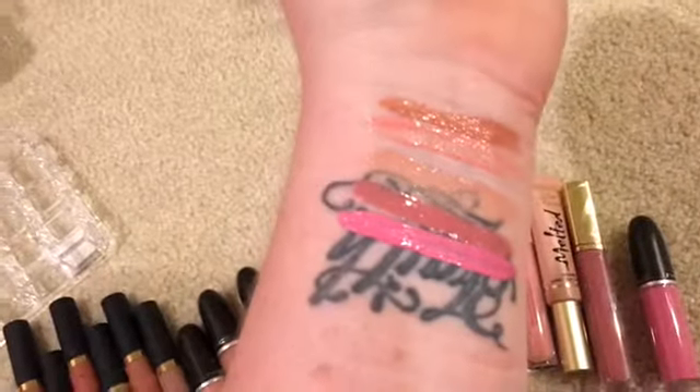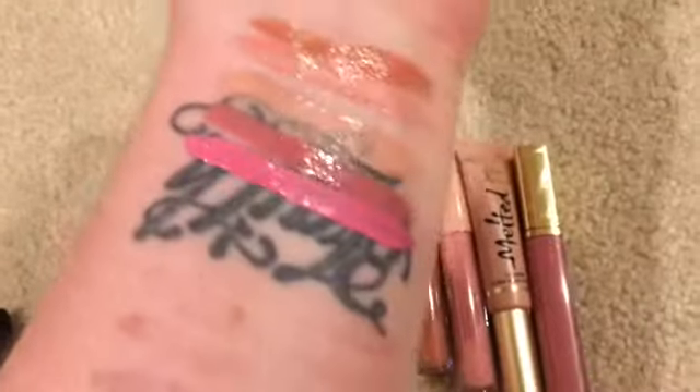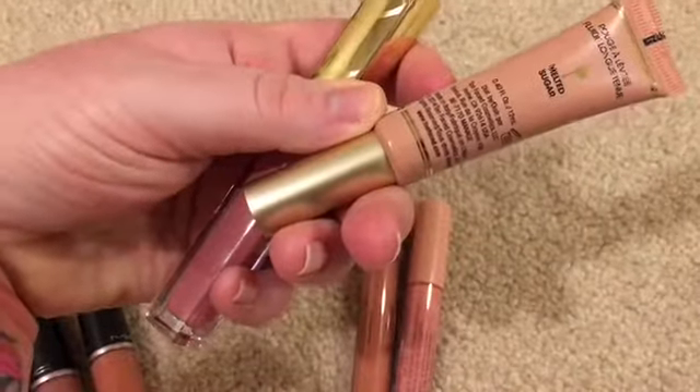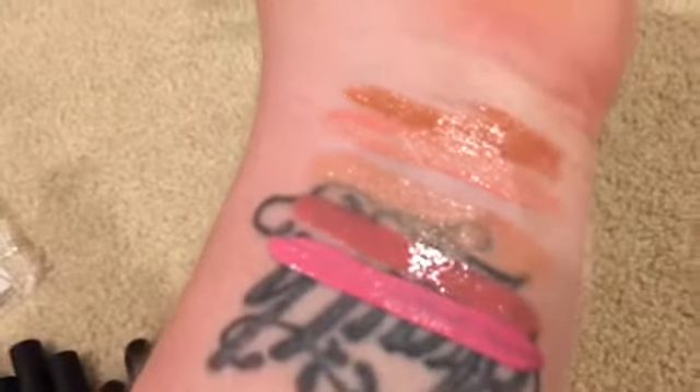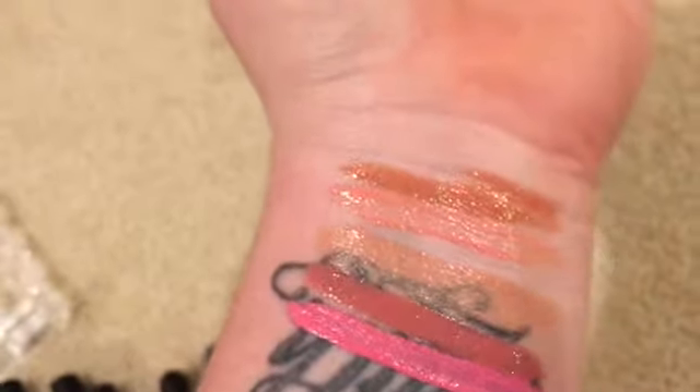The only one I'm going to get rid of out of the maybes is this MAC one in the color Divine Divine — it's that bubblegum pink, I'm not going to wear that. The second one from the bottom is Estée Lauder in Vinyl Rose, which is a really pretty gloss. Then we have the Too Faced Melted Sugar, which is that sheer one in the middle. And then the two Too Faced glosses in Peach Fizz and Pop It Don't Peach — keeping these as well.